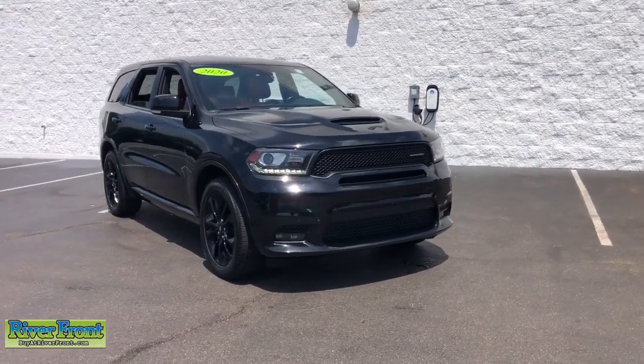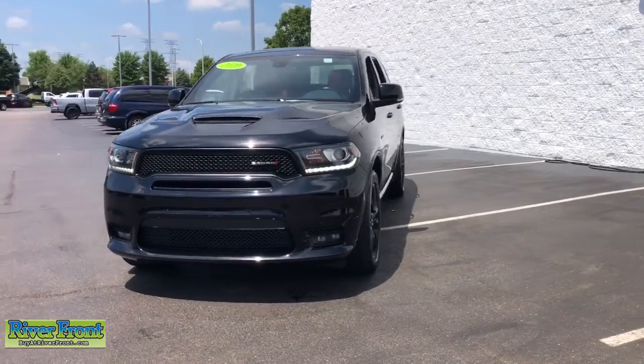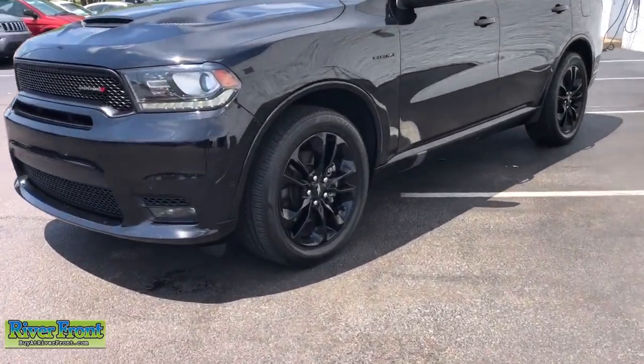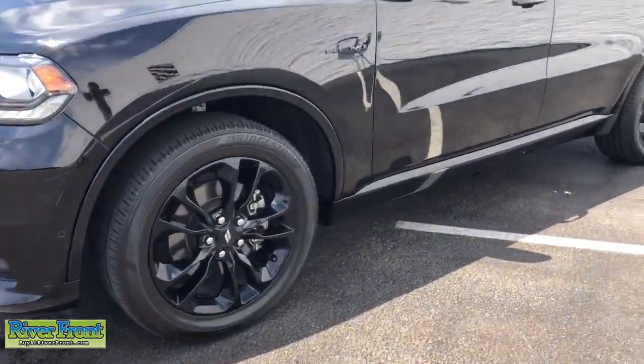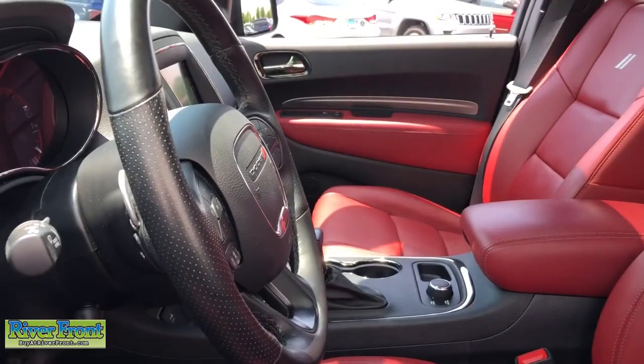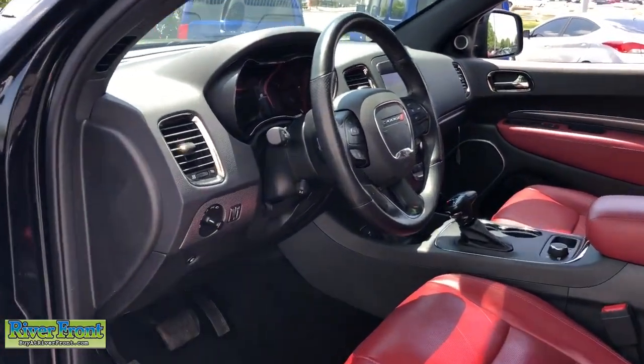Get acquainted with the 2020 Dodge Durango. This vehicle is an outstanding buy with fewer than 35,000 miles on the odometer. The Durango delivers rugged, full-size SUV power and capability, advanced safety features, refined comfort, third-row spaciousness, and the bold spirit born of muscle car heritage.